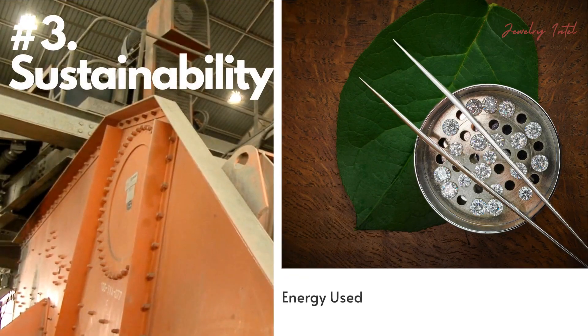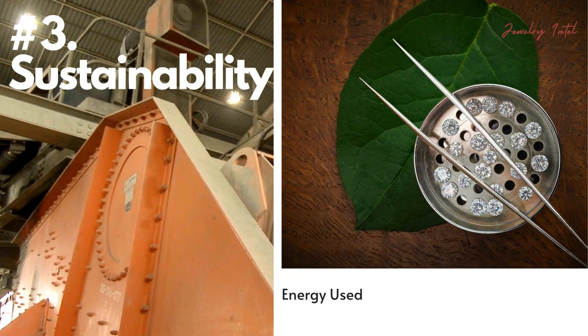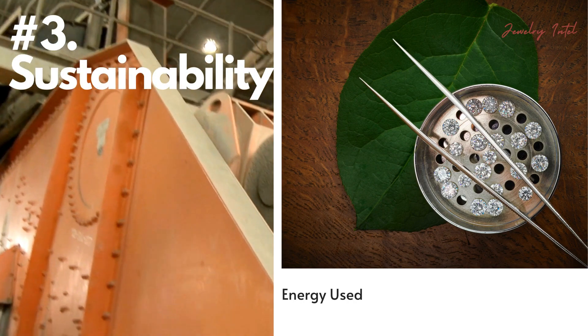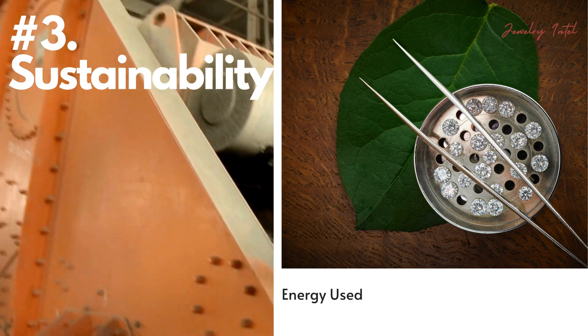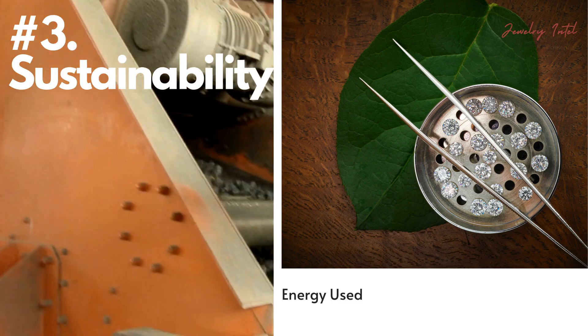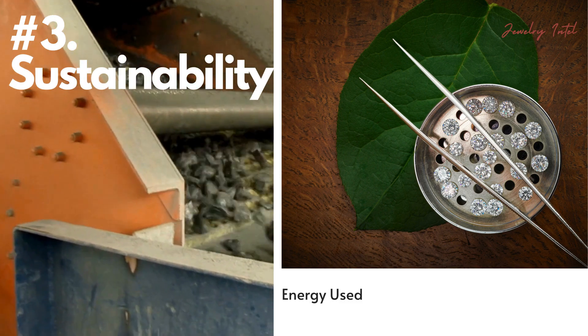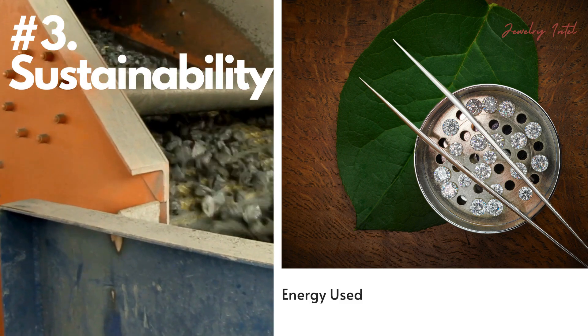And what about sustainability? Lab-grown diamonds are often considered more eco-friendly because they avoid the environmental impact of mining for diamonds. But lab-grown diamonds also require significant energy, so the sustainability factor really depends on the energy source used.